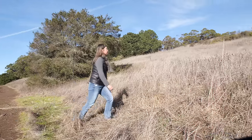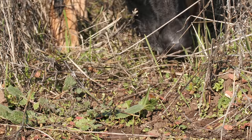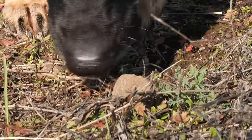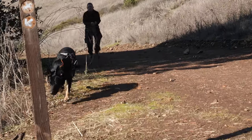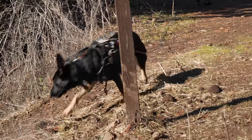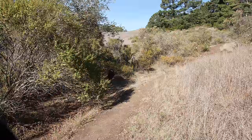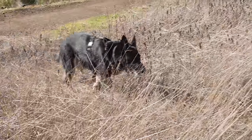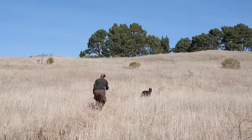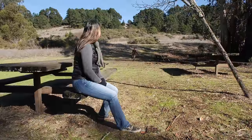Zinka can pick up the tiny amounts of scent — down to the molecules the hiker left behind — that we would never notice. She can easily tell her apart from other humans as she finds her way through the maze of trails, which leads her right to the hiker. Good girl, Zinka.